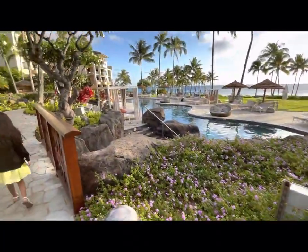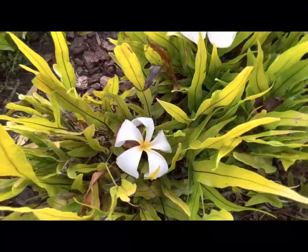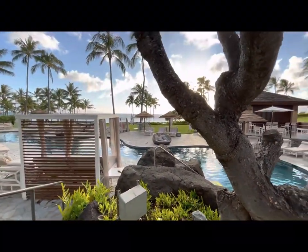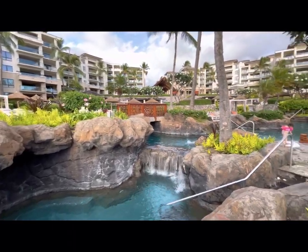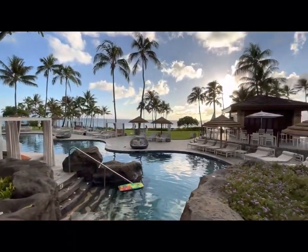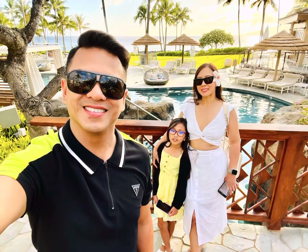This is one of their many pools in the area, and here's more. And of course, selfies are part of our lifestyle — we just want to collect good memories.